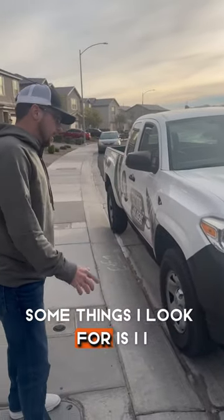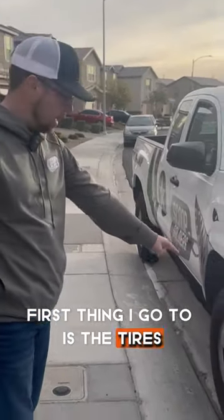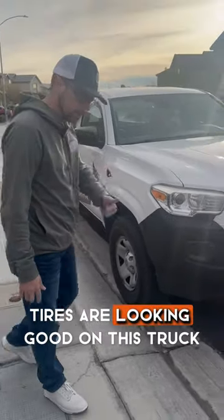Some things I look for — I don't focus on basic wear and tear. First thing I go to is the tires. How do the tires look? Tires are looking good on this truck.